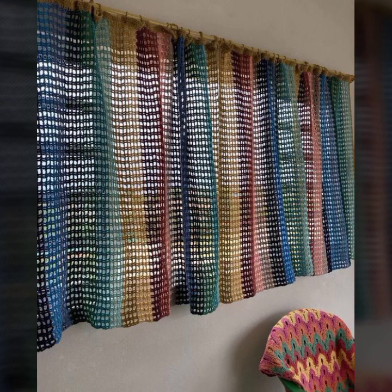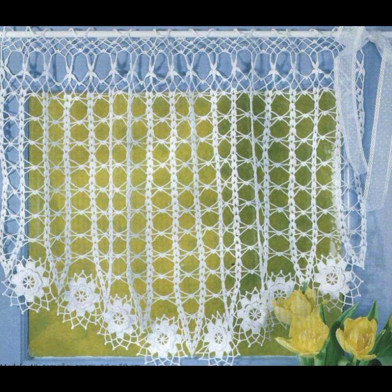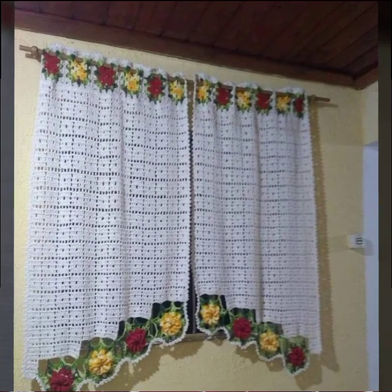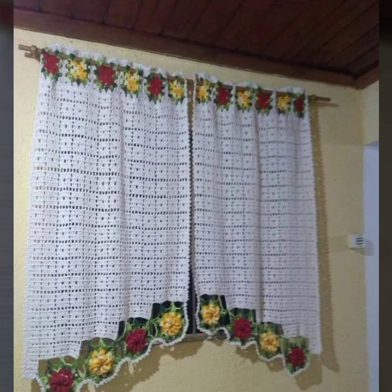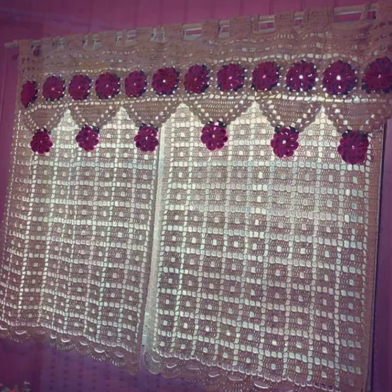Most beautiful, most trendy crochet color sheet cotton designs. Please friends, subscribe to my channel and don't forget to press the bell icon. By pressing the bell icon you will get all the notifications of my channel and my latest uploaded videos. In this way you will never miss my videos and collections.